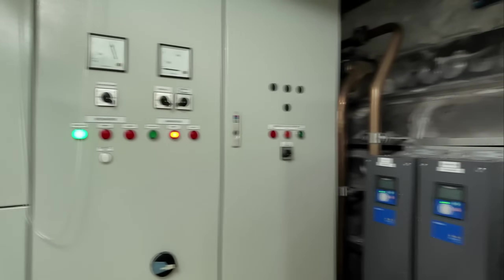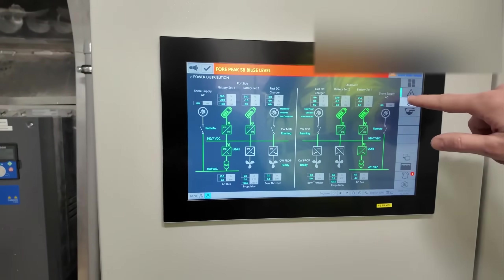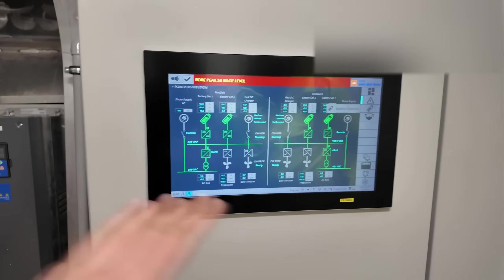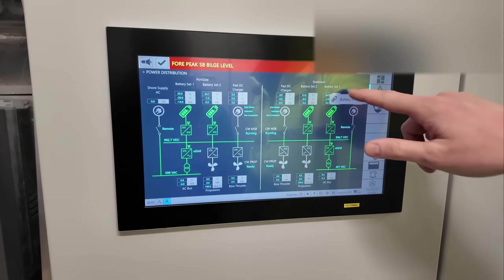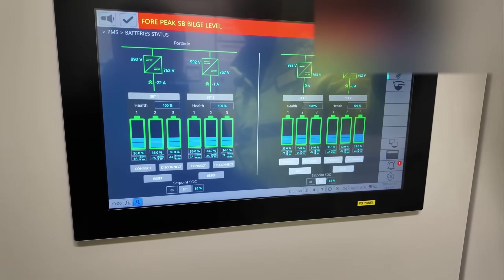We're now in the engine room. It has the exact same control screen as on the bridge, allowing us to operate the system from here as well. You can choose different modes and view power consumption. At full throttle it's about 620 kilowatts, but that will drain the battery much faster than when cruising at 50 kilowatts.